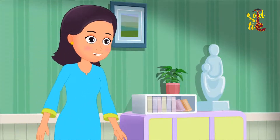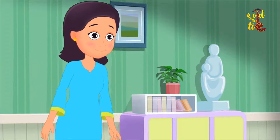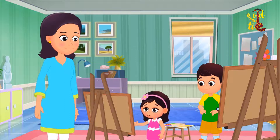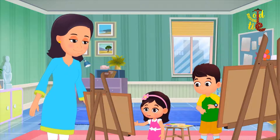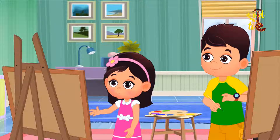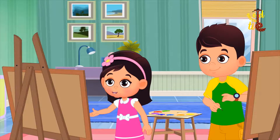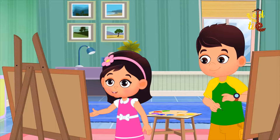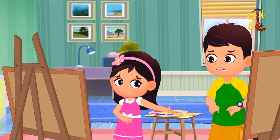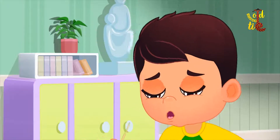Come on children, it is lunch time. Look mom, my yellow flower has turned orange. How did that happen, Jia? You know mom, I was painting my flower yellow, but Jai spilled red paint on it. It was a mistake, mom.